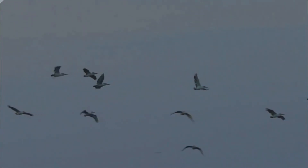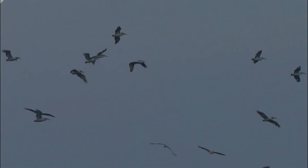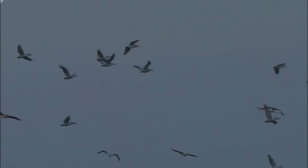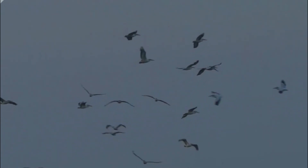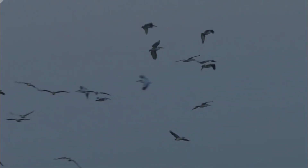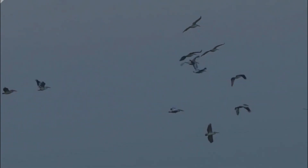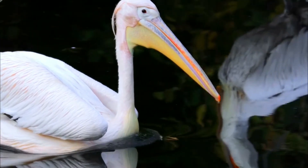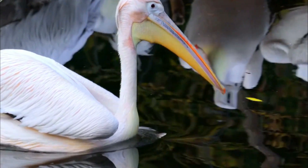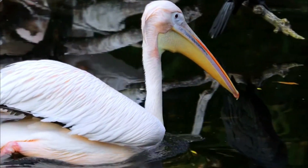Number 5: Reproductive Timing. Dalmatian pelicans, like many bird species, rely on precise timing for breeding and migration. Changes in climate patterns, such as shifts in temperature and food availability, can disrupt these timing cues, affecting the synchronization of nesting and chick rearing with the availability of food. Number 6: Nesting Site Availability. Dalmatian pelicans often breed in colonies, and suitable nesting sites can be limited in their preferred habitats. Competition for nesting sites, along with disturbances from humans or other animals, can impact their ability to successfully raise their young.